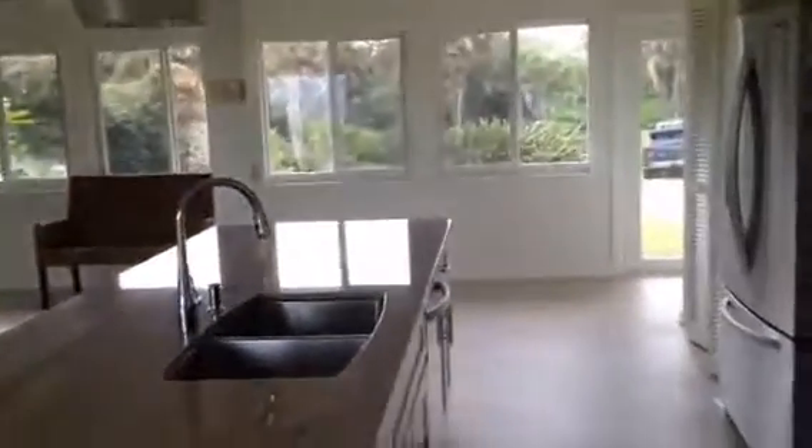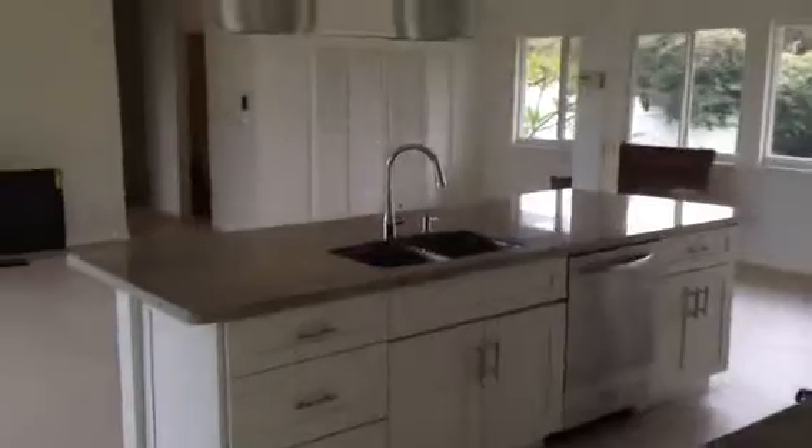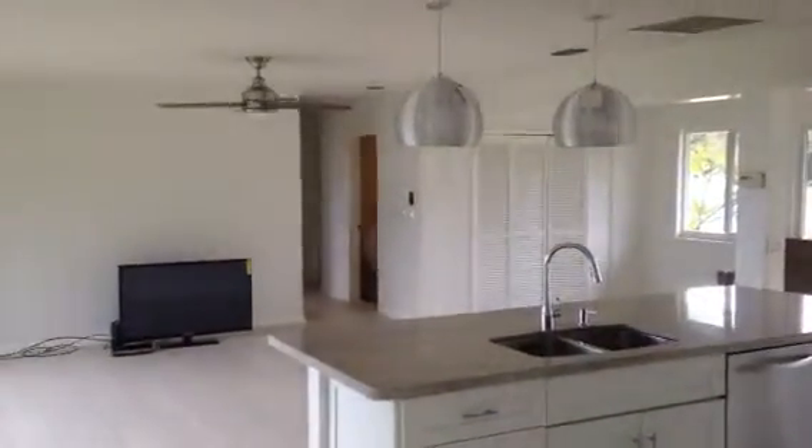And so there we have it. That's your beach cottage remodel. Go back to the first video and it's just mind-boggling what has happened here in the last eight, nine weeks. It even surprises me.